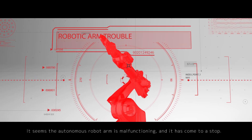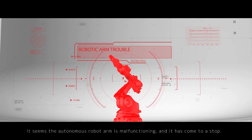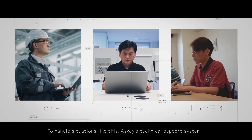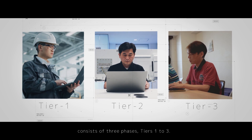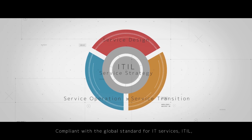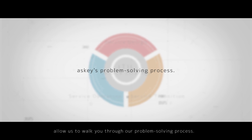It seems the autonomous robot arm is malfunctioning and it has to come to a stop. To handle situations like this, ASCII's technical support system consists of three phases, tiers 1 to 3, compliant with the global standard for IT services, ITIL. Let us walk you through our problem-solving process.